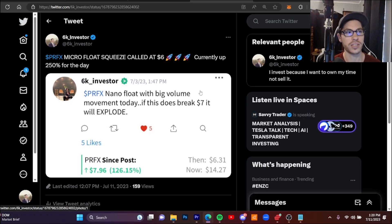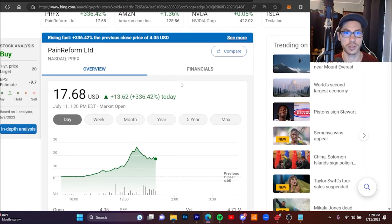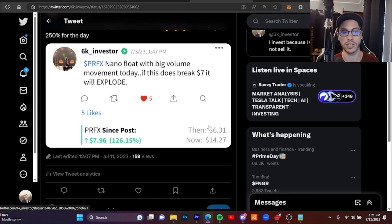Ticker PRFX — this is a micro float squeeze taking place right now. This one was just up over 500% an hour ago; currently it is up 336%. I honestly would not chase this play. I called this one right around six dollars one week ago, saying PRFX had a nano float with big volume movement, and that if it broke just over seven dollars it would explode.